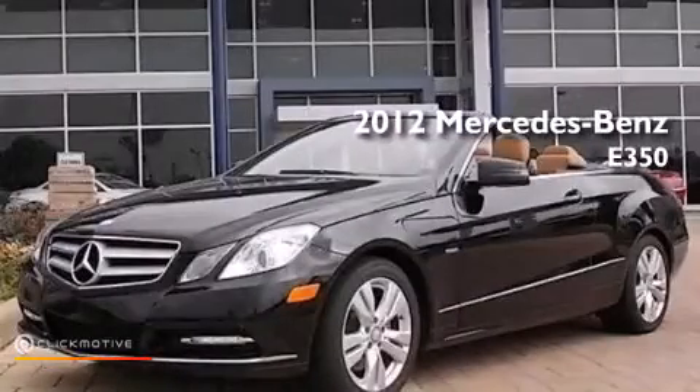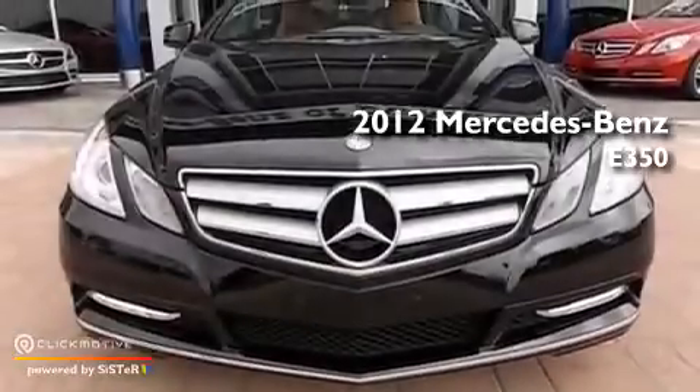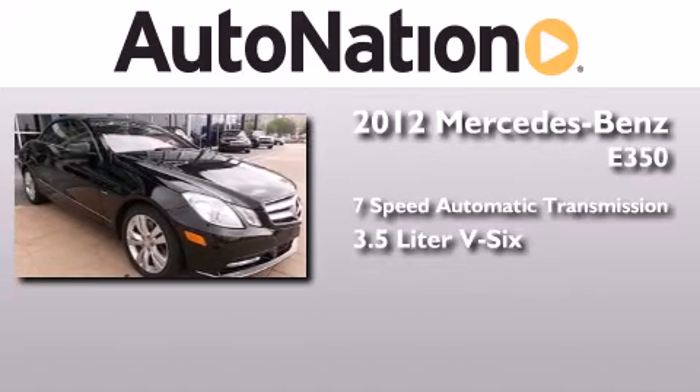This is a certified pre-owned 2012 Mercedes-Benz E350. This car has a seven-speed automatic transmission and a 3.5-liter V6.